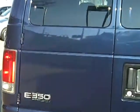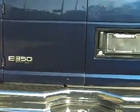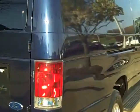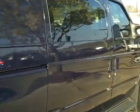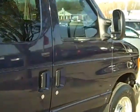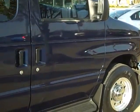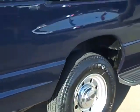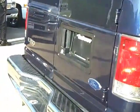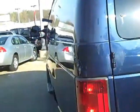Let me show you the tailgate, and then down this other side here. I'll show you the inside then. It's in really nice shape for the year and everything. It's been all completely safety checked. Let's go inside the vehicle.